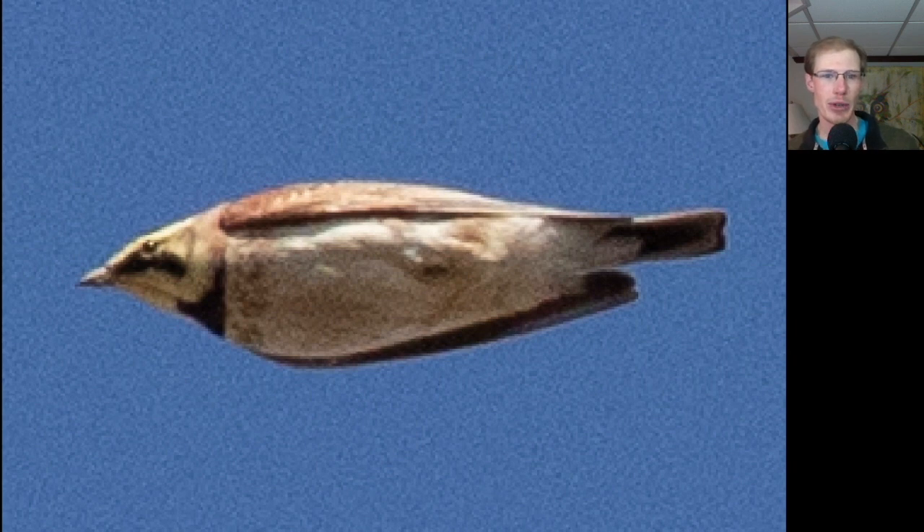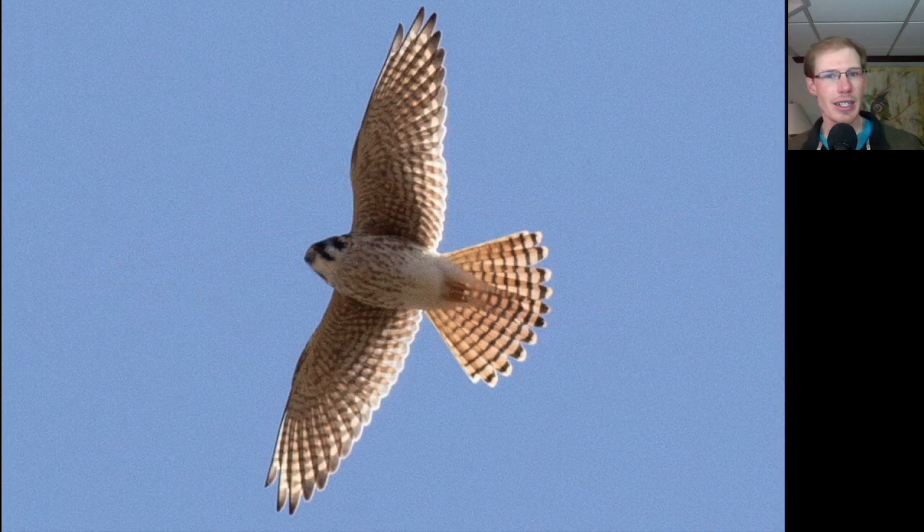Here's a horned lark missile shooting by, and we had a few small groups of horned larks throughout the day. Here's a nice look at a female American kestrel — we can tell it's a female because of the vertical streaking on the breast and also the completely banded tail.